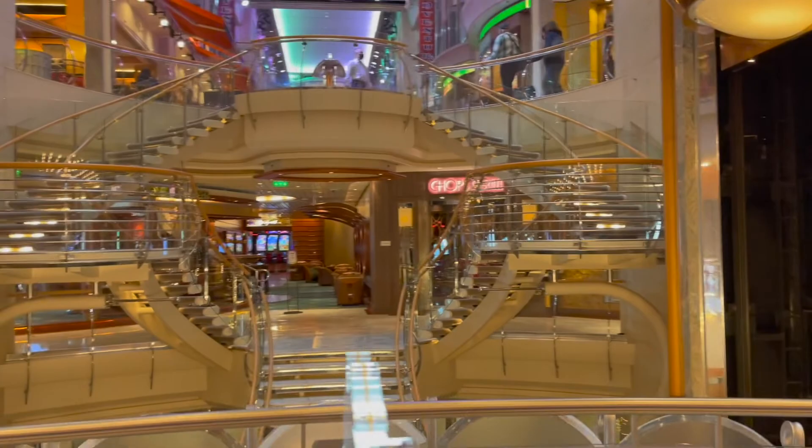I will say we were a little disappointed upon entering the ship. There was hardly anyone to greet us — they just kind of sent us to the muster station and then we went and grabbed a snack. My parents were on the cruise too.